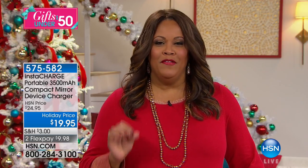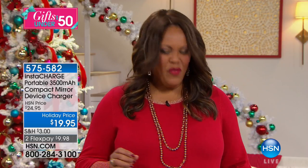Purple — I mean, you name it. We have all of the colors for you. Red and gold — and red is just such a holiday color. Are you in the holiday spirit?